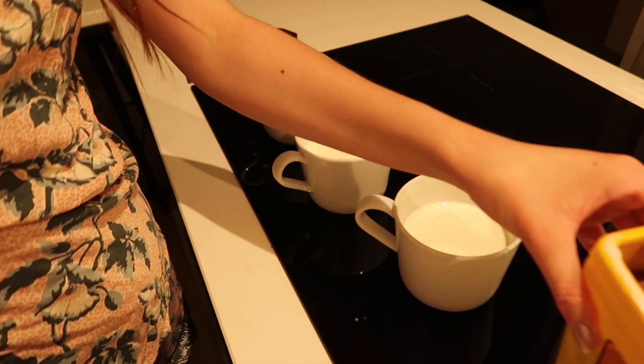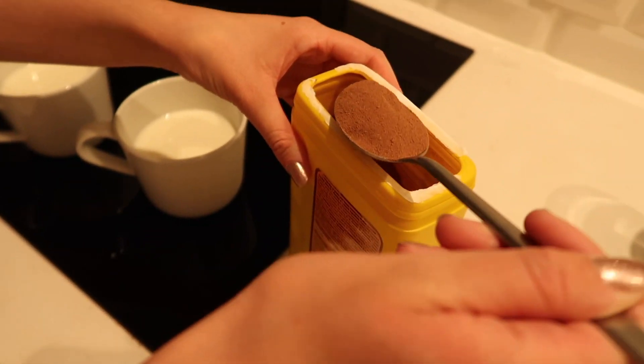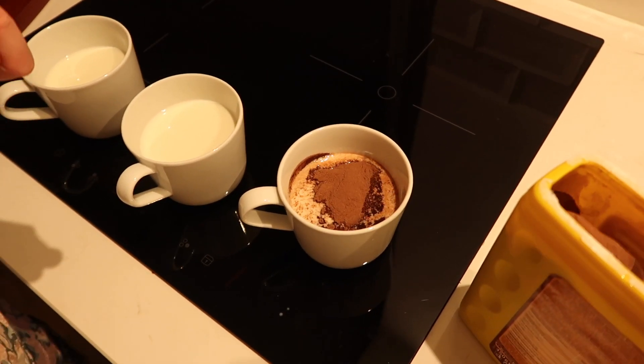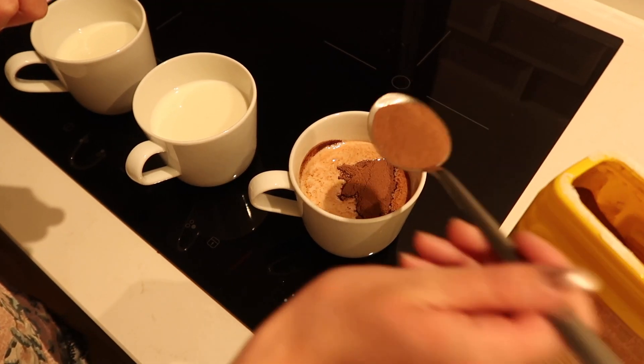We've heated up the milk and we're about to put this in — that's a lot, it actually looks like more on camera. We haven't done that much though. How do they know how much milk you've done? It says 200 millilitres — I don't know how much we did.